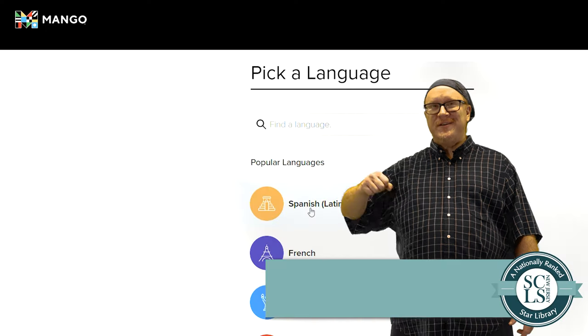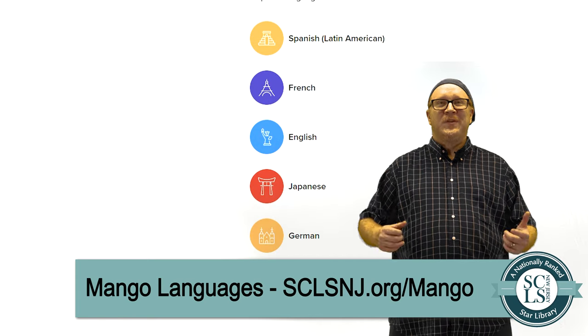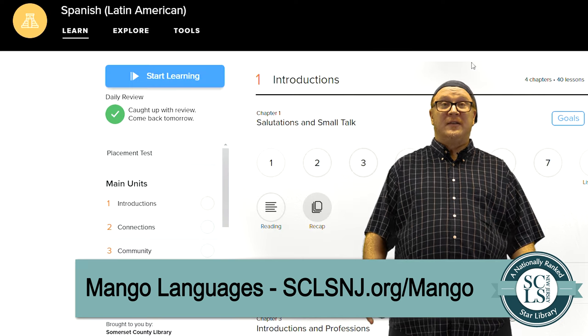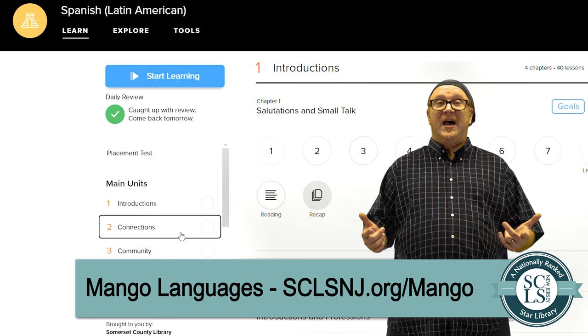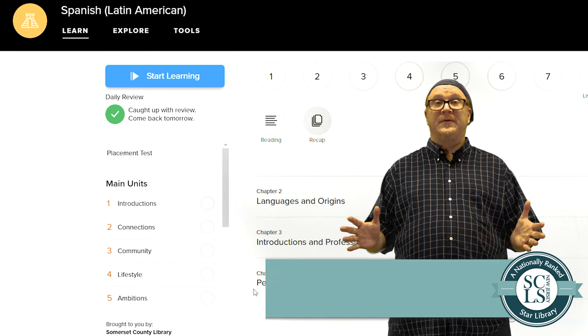Mango Languages. Do you see job listings that say bilingual preferred, but that does not yet describe you? With the help of Mango Languages and your library card, you can be well on your way to meeting that criteria. Mango Languages offers 70 languages to choose from, and an app that lets you practice from your phone. If English is not your native language, Mango offers 17 English courses for speakers of other languages.